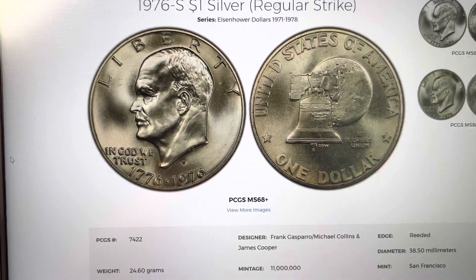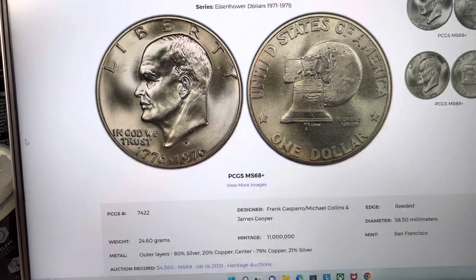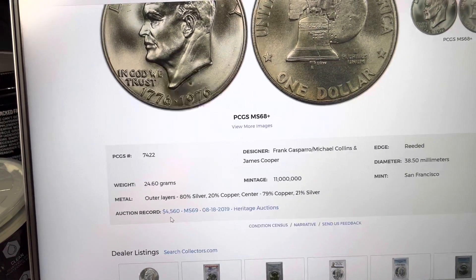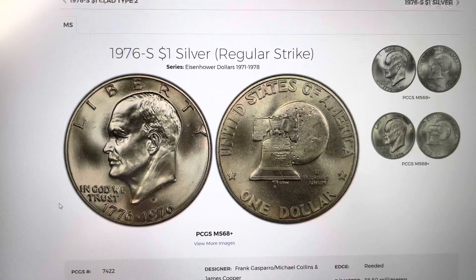This coin right here is graded 68 plus. As you can see, it's virtually flawless except for maybe this mark and a few other marks on the reverse. And the auction record for this type of coin is $4,560 back in 2019 for an MS69. Do you have one of these coins? Let me know.